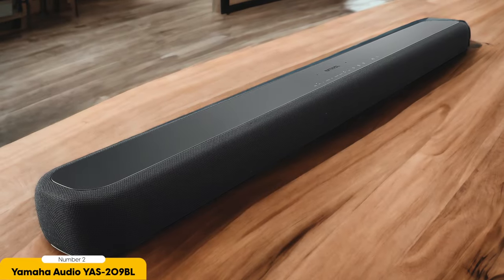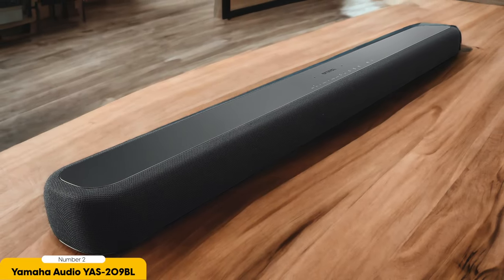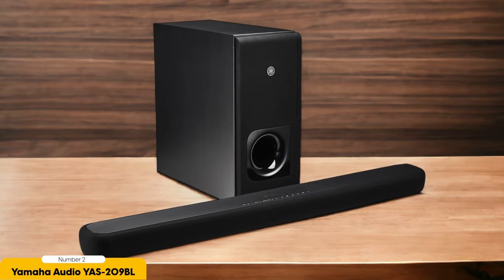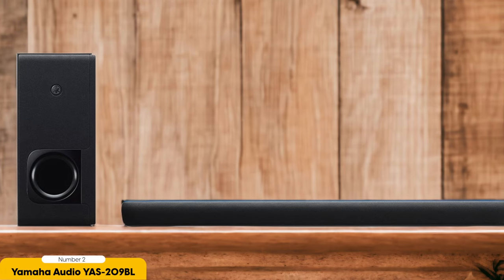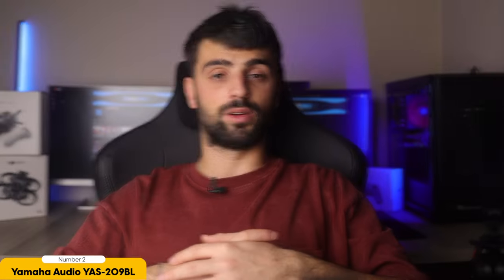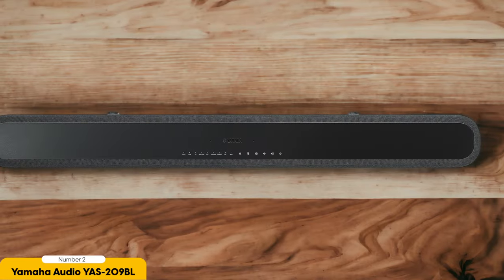In addition to its bass capabilities, the YAS-209BL also boasts clear voice technology. This feature enhances dialogue clarity, ensuring that you never miss a word. Whether you're watching a thrilling action scene or a quiet drama, you can trust that the YAS-209BL will deliver crystal clear dialogue. Another impressive aspect of the YAS-209BL is its overall audio quality, with a total power output of 200W. This soundbar is able to fill your room with rich, detailed sound, delivering a high level of fidelity and immersion whether you're listening to music or watching a movie.